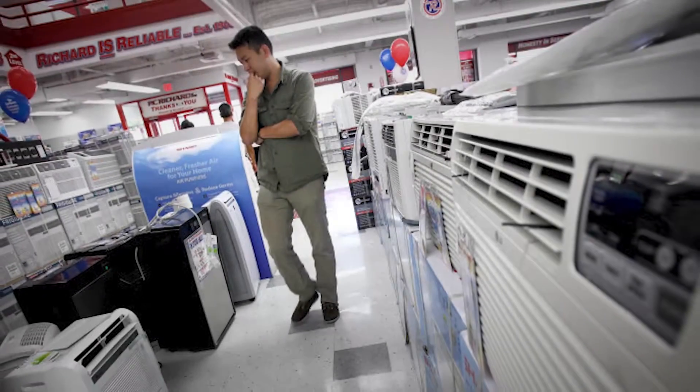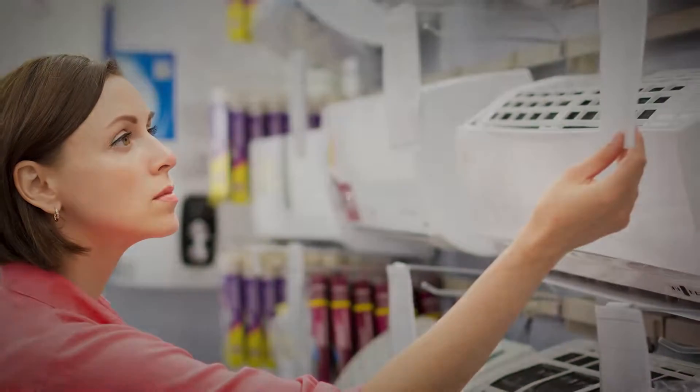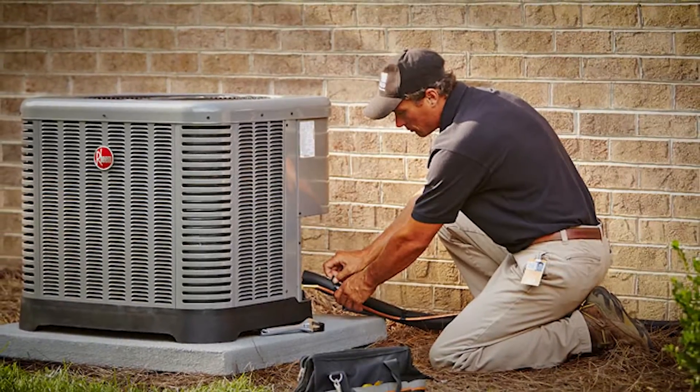What's up everyone! If you're looking for a reliable, efficient, and trusted name on the market, you may want to consider Reem. As well as being a household name in the business, they offer excellent warranties and industry-leading customer service. You don't have to worry about technical issues when it comes to this brand.